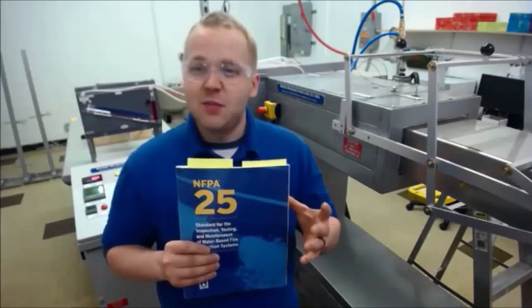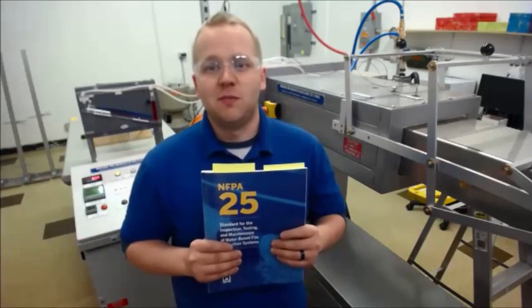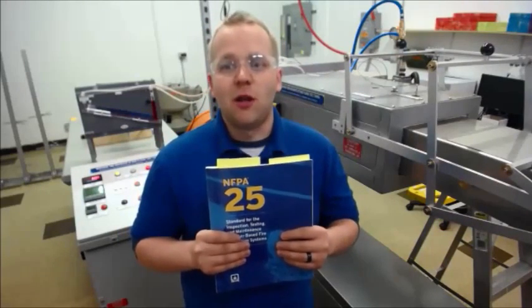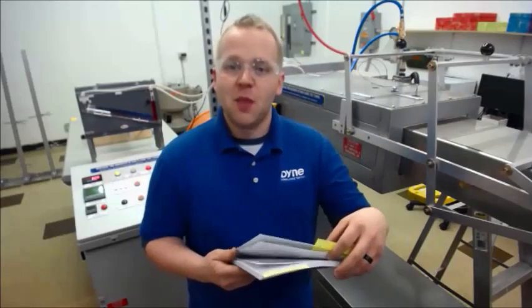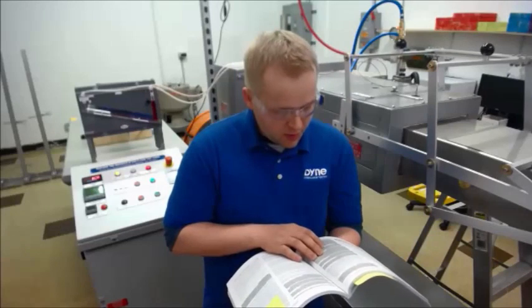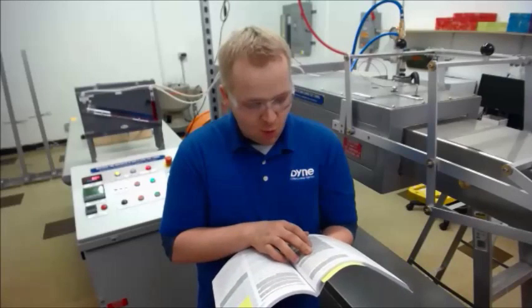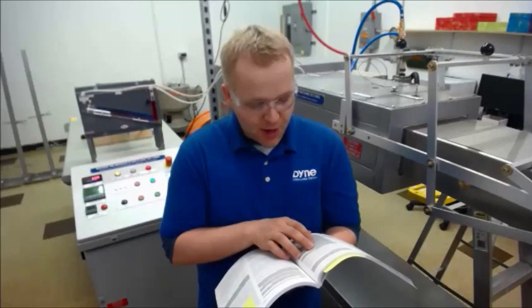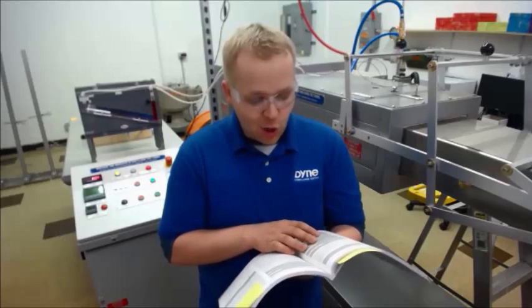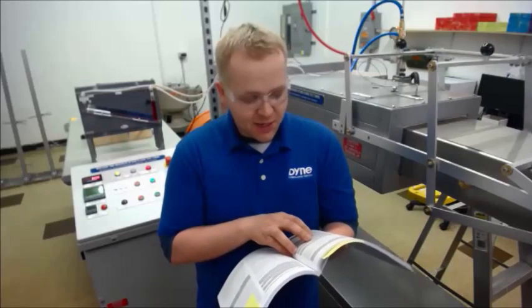Now to the next part of the statement: any sprinkler that shows signs of loading detrimental to sprinkler performance must be replaced. This statement gets to why it's important to check for loading, and NFPA 25 has more information on this in the appendix. According to the appendix of 5.2.1.1.1.1, the conditions described in this section can have a detrimental effect on performance of sprinklers by adversely affecting water distribution patterns, insulating thermal elements delaying operation, or otherwise rendering the sprinkler inoperable or ineffective. Severely corroded or loaded sprinklers should be reported as a deficiency or impairment as part of the visual inspection and designated to be replaced.